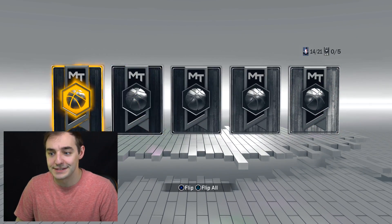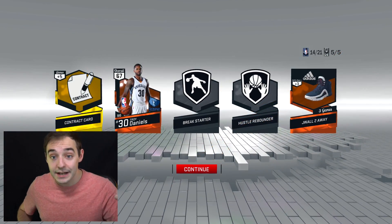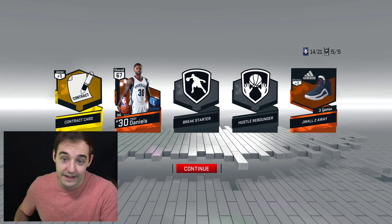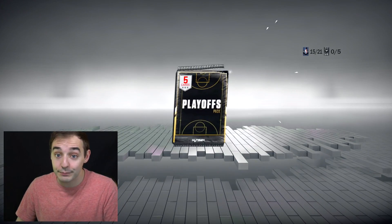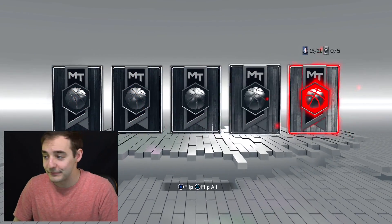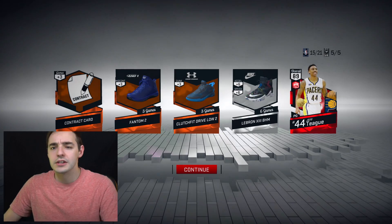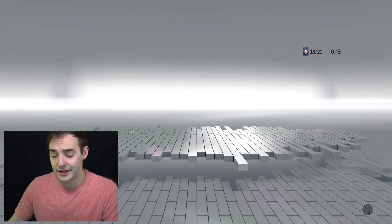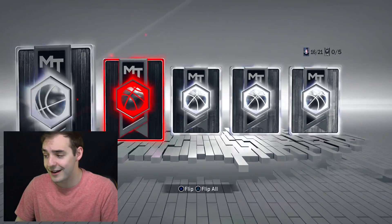Let's talk about the NBA games now. Talking about the games last night — we had the Raptors and the Cavs, and then the Spurs and the Rockets. The Spurs did a great job. The Raptors took another mean L. DeMar DeRozan, man — I don't know what's wrong with him. He had five points last night and was terrible. Just terrible.